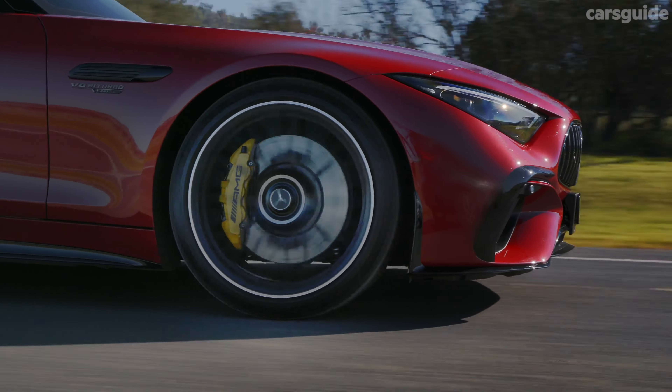The SL63 4MATIC Plus will be covered by Mercedes-AMG's five-year unlimited-kilometre warranty with roadside and accident assistance included for the duration — both of which are expected in this category. Maintenance intervals are 12 months or 20,000 kilometres, and a fixed-price service plan lists an average of $1,583 for each of the first three visits to the workshop. Not out of line in this part of the market.